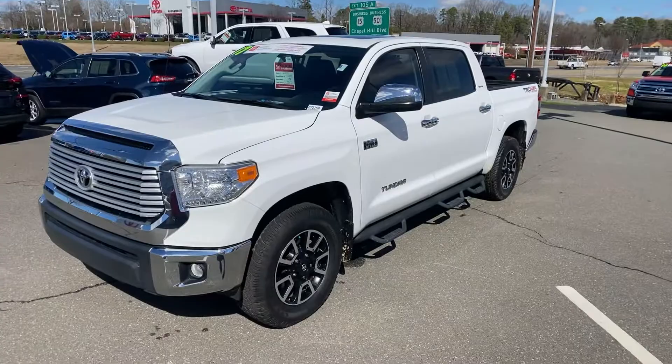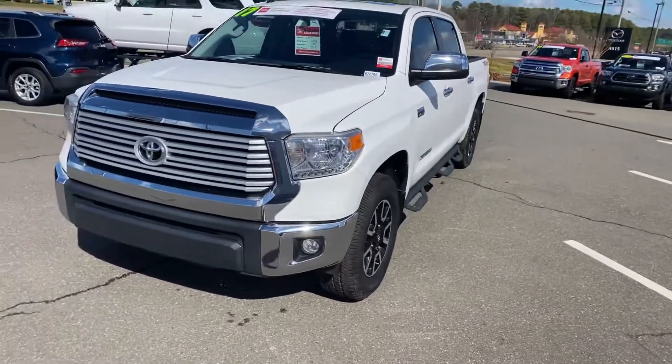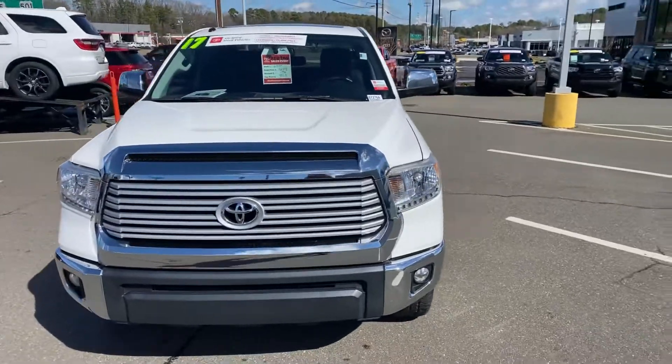Hey Jennifer, it's Craig Maxey here at Mark Jacobson Toyota in front of our indoor pre-owned showroom. Just wanted to take a minute to show you this 2017 Toyota Tundra Limited.